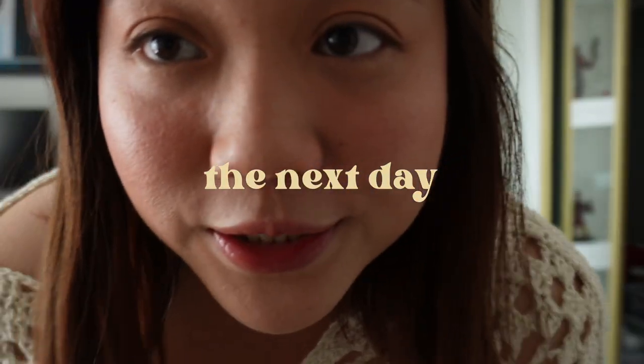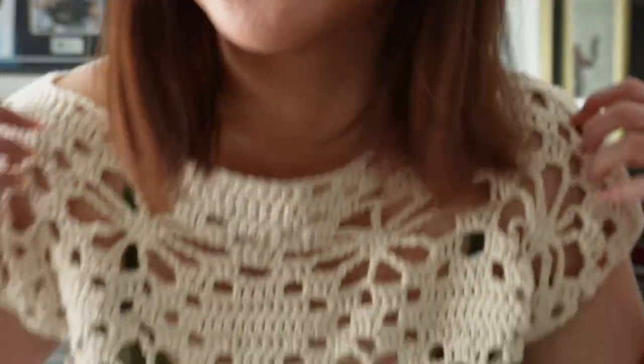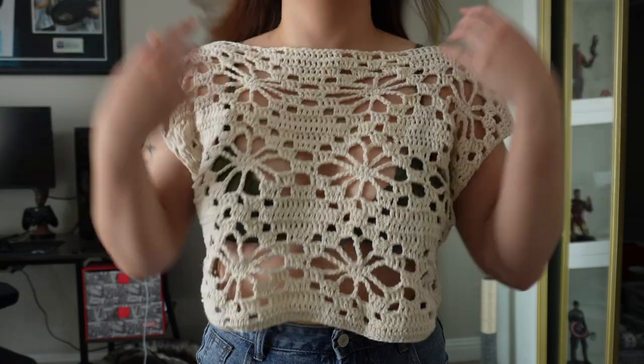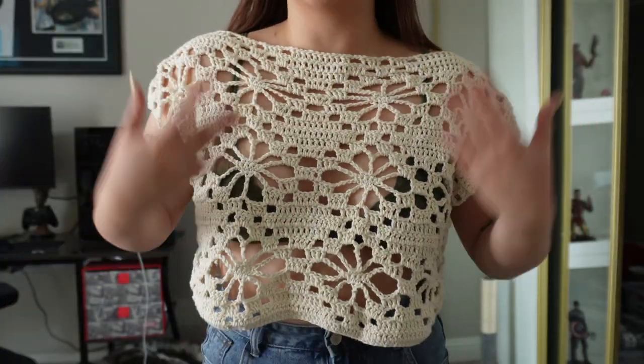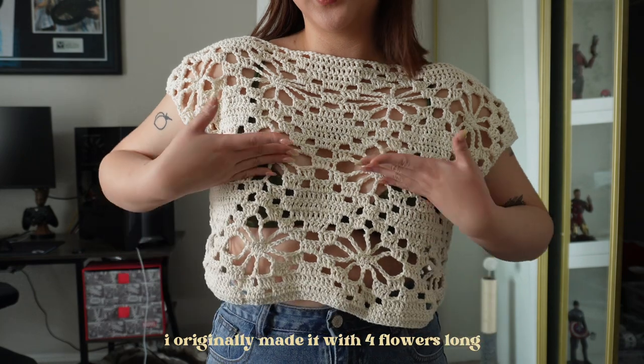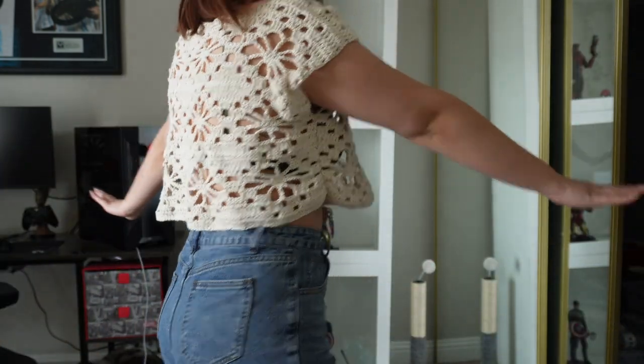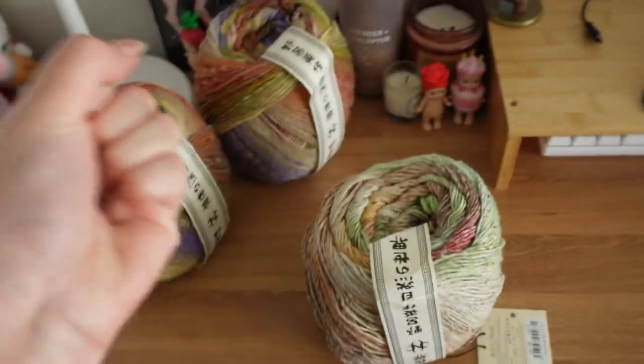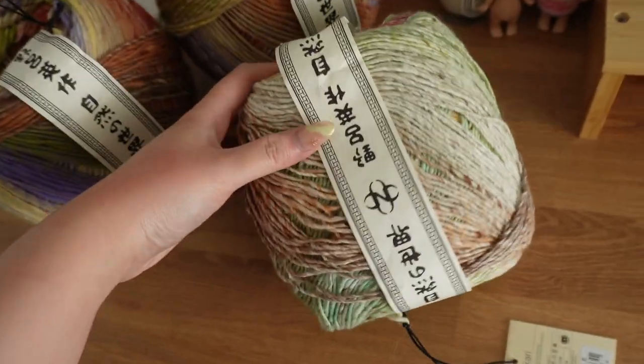I'm getting ready to go have lunch with my friend and I'm wearing my flower top. I cropped this last night — I just took out one row of flowers so it's only three sets of flowers now. It looks really cute; I think I'll wear it more if it's cropped. I also want to show you my Noro yarn.